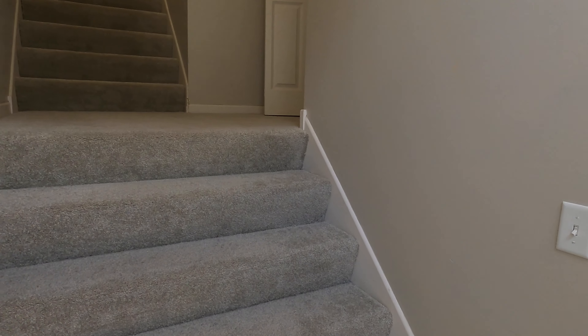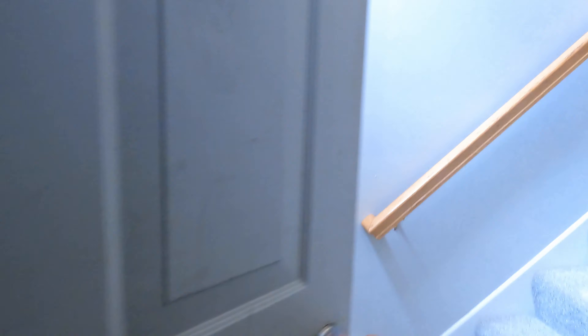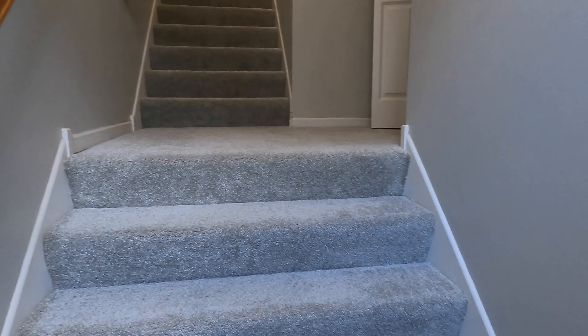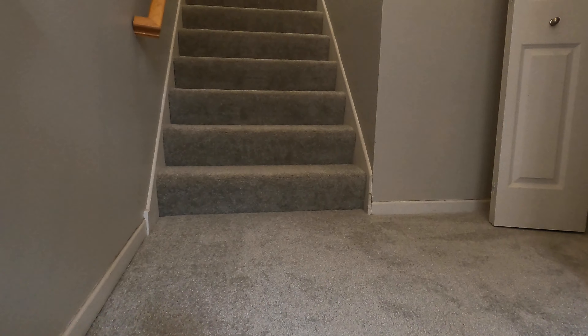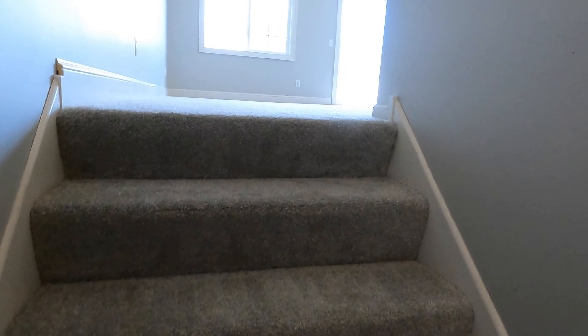Upon entering, we come into a little landing spot. I usually don't show the garage right away, but since we're down here and about to head up — we've got ourselves a two-stall garage, pretty straightforward. There's a little bit of rafter space up above, an automatic door opener, and there's a garage heater up there too. Then we've got brand-new carpet, walls have just been painted, and there's a little coat closet on the way up.